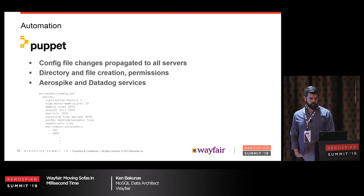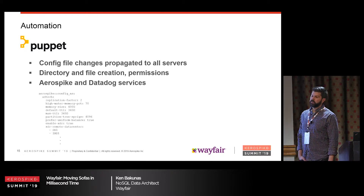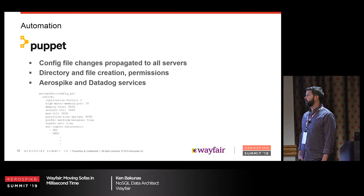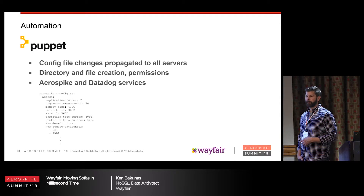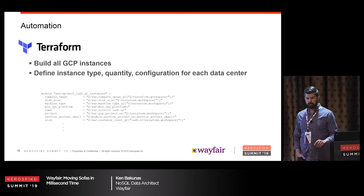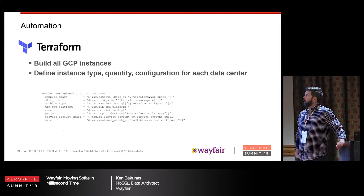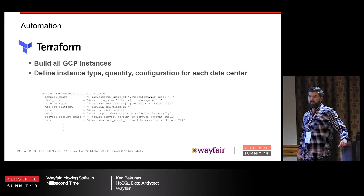For automation, everything is done via Puppet — nothing is touched by hand. Puppet makes configuration and server changes really easy: everything is in one single file, automatically pushed out to all servers. Puppet runs and rewrites the AeroSpike configuration file. For the cloud, we use Terraform as infrastructure as code — one configuration file, define your number of instances, the type, the drives. If you wanted to, just press a button and you can create a whole other data center of, say, 10 nodes.